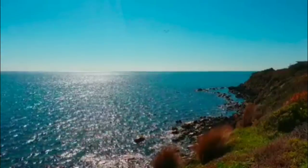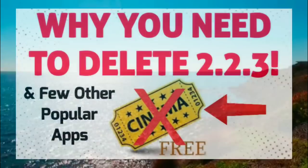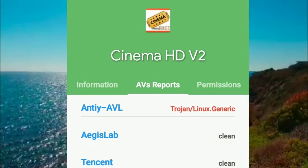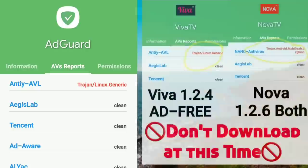Hello everyone and welcome to Streamatech Now. I have a quick follow-up video for you today. The other day I did a quick video showing you Cinema HD 2.2.3 which had a Trojan and recommended to uninstall along with a few other apps, specifically the Cinema HD, the Viva TV Mod, and AdGuard.